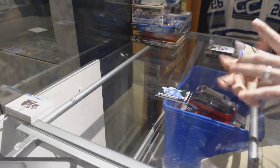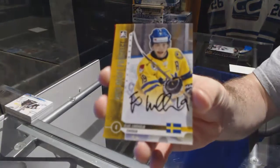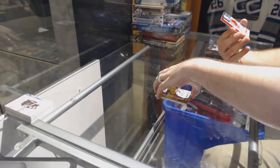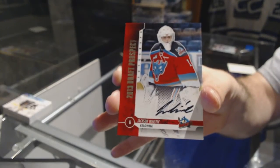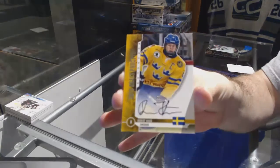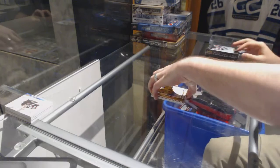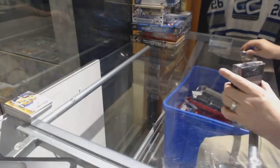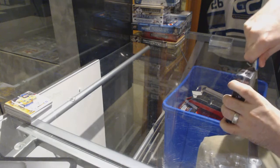Wow! For the Carolina Hurricanes we've got an Elias Lindholm autograph, a Jackson Whistle autograph, and a Robert Hagg autograph. Wow, that is just — that's the 12-13 draft prospects.